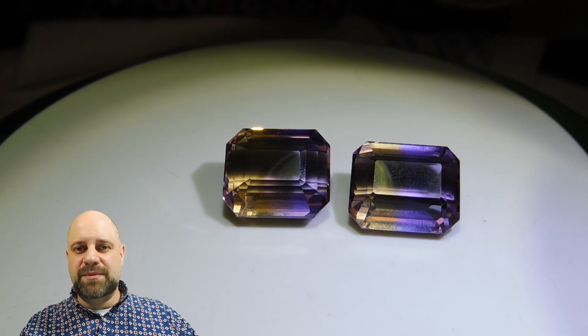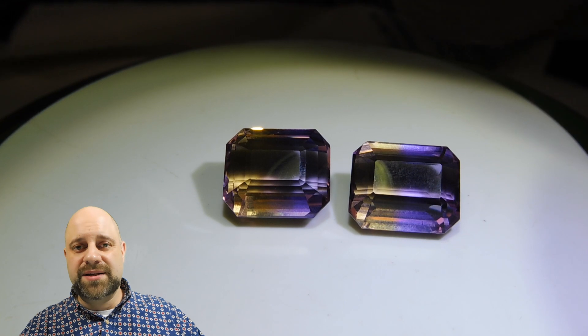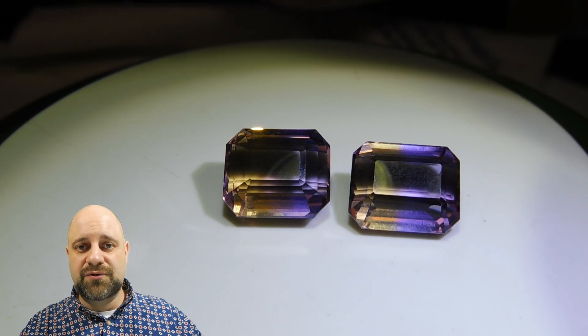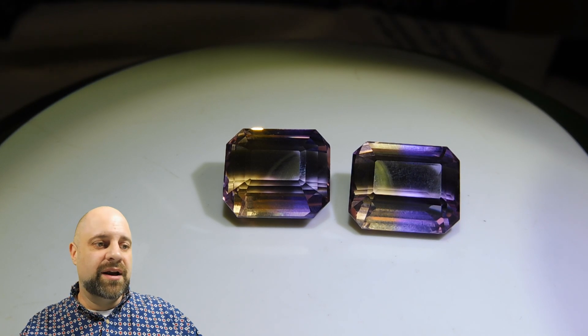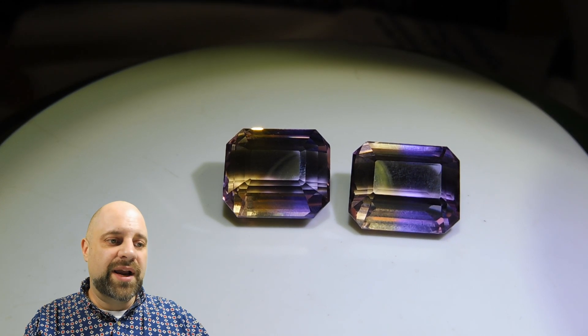That's one of the nice things about colored stone jewelry in general — everybody has diamonds, and every woman needs a pair of diamond studs for those occasions. But this is the fun stuff. This is where we get to play.